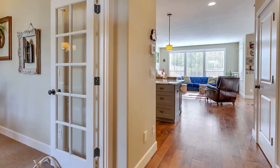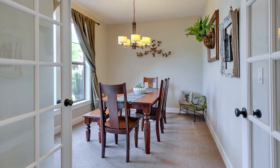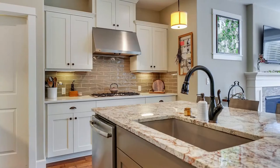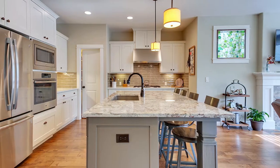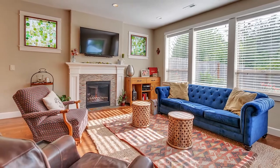Heading inside, you'll discover quality craftsmanship throughout. French doors lead to the main floor office or den. The open great room concept features flowing hardwoods and a spacious gourmet kitchen. No detail is overlooked, from the beautiful custom cabinetry and millwork to the high-end tile and slab granite counters. It's thoughtfully designed with an effortless flow, ideal for gatherings with friends and family.